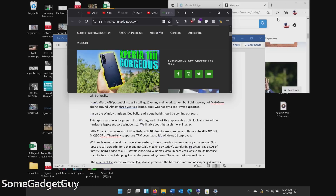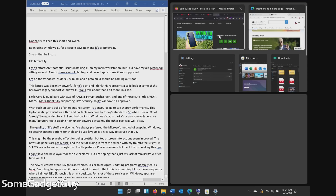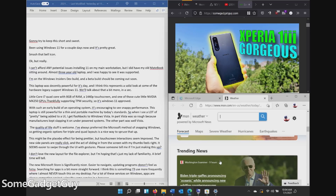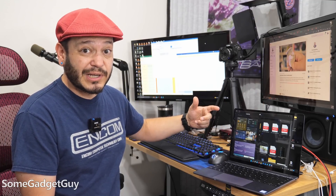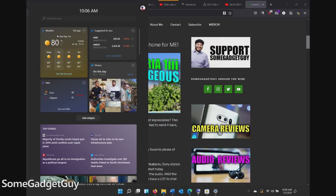The quality of life stuff is welcome. I've always preferred the Microsoft method of snapping windows to the sides of the display, so getting organic options for triple and quad layouts is a nice way to spruce that up. This might be the placebo effect for being prettier, but touchscreen interactions seem improved. The new side panels are really slick, and the act of sliding in from the edge of the screen with my fingers or thumb — that feels right. In general, it seems easier tapping and swiping through the UI with gestures. So please, someone tell me if I'm just making this up, if I'm just impressed by something that's a little prettier and a little cleaner.